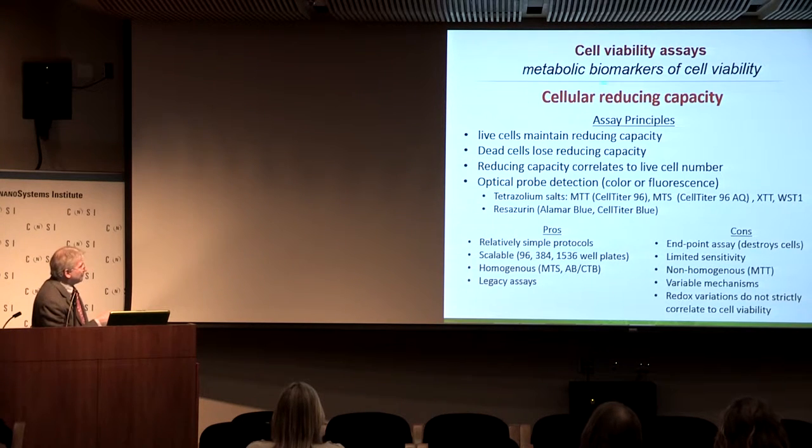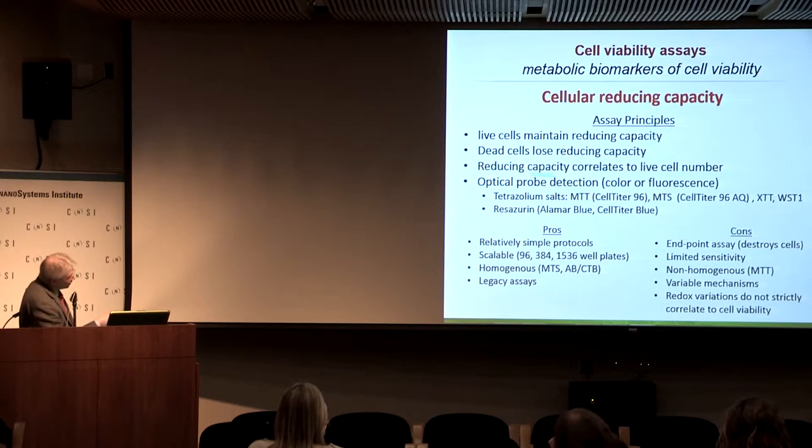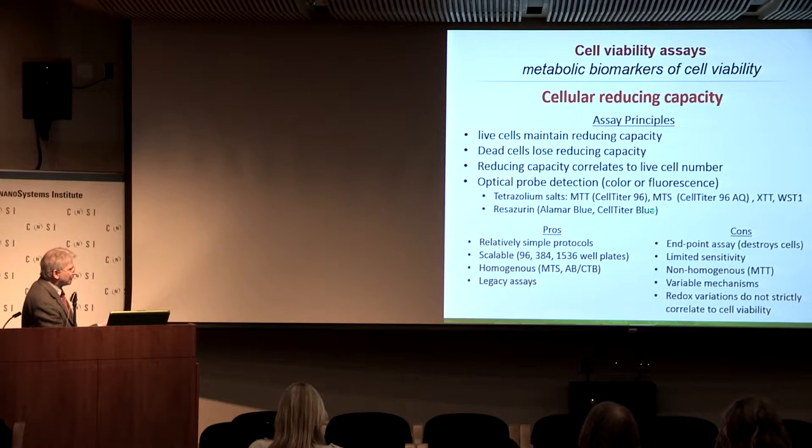Another way to look at viability is with cellular reducing capacity. Live cells maintain a reducing environment both chemically and through the expression of reductases; dead cells lose that capacity very rapidly. There are many optical probes to detect this — most notably the tetrazoleum salts: MTT, MTS, XTT, and the water-soluble tetrazoliums. Also resazurin, referred to commercially as either Alamar Blue or our product CellTiter-Blue.